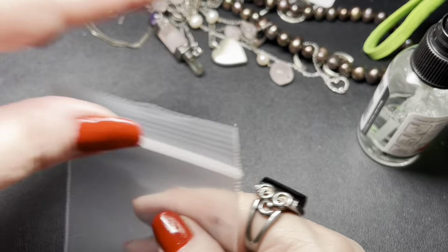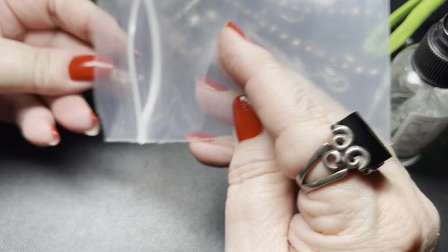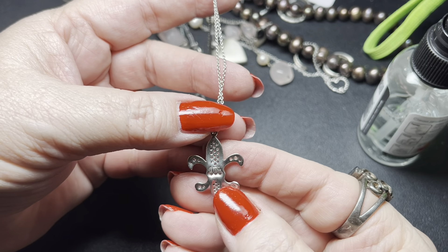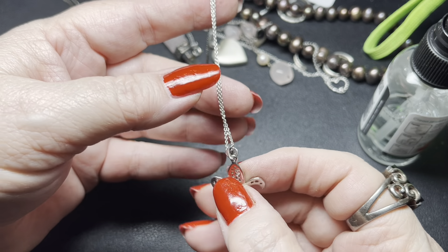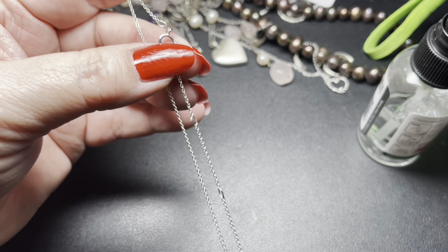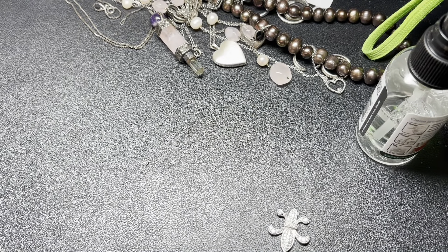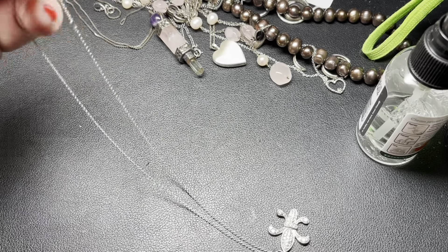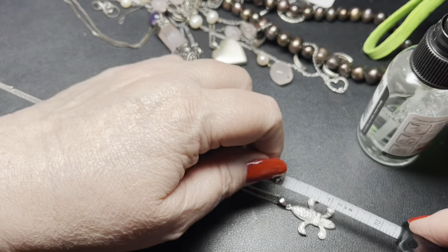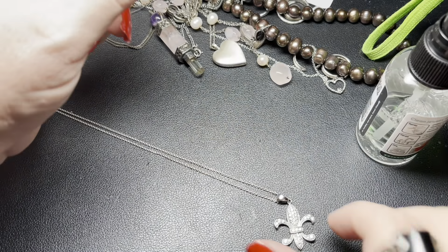Now this one is pretty - this is sterling silver cubic zirconia and it's one of the fleur-de-lis. It's all cubic zirconia, none missing. It is marked on the back 925 with the cubic zirconia - I think it says made in China. It has a cable chain with extensions, and the chain is tagged JCM 925. It is 18 inches extended completely out, with the fleur-de-lis being an inch and a quarter with the bale by three-fourths of an inch. On this one I'm going to say $22.